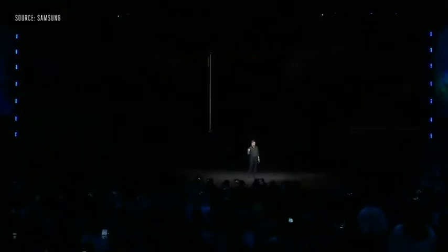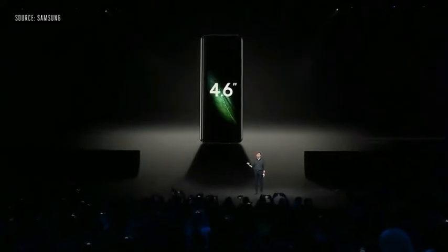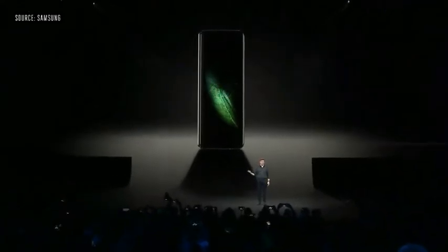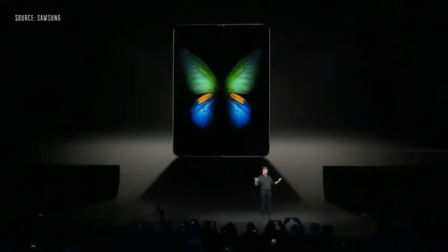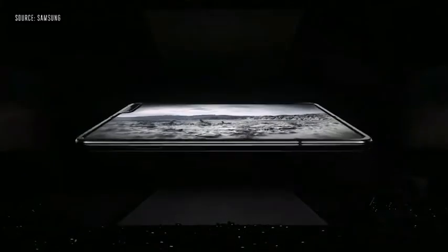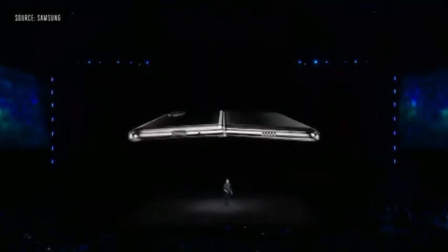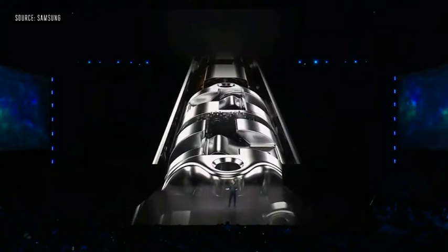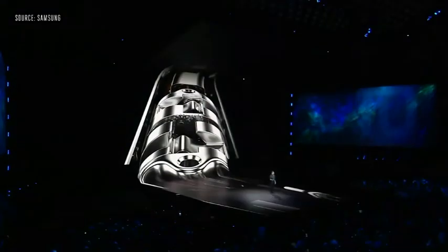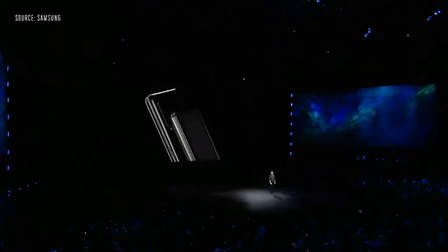When it's folded, it has a 4.6-inch display. It's compact and perfectly portable. But when the device opens up, your world does too — with a massive 7.3-inch Infinity Flex display that transforms the Fold into a tablet. One of the biggest challenges was building the backbone of the device, something that could hold strong. Even after hundreds of thousands of folds and unfolds, the hinge's multiple interlocking gears are hidden, giving the device a seamless, elegant look.